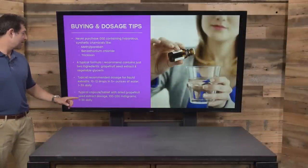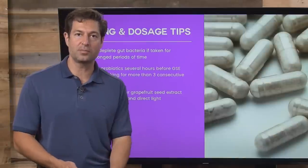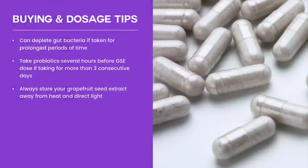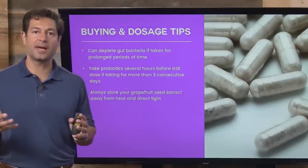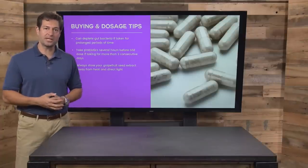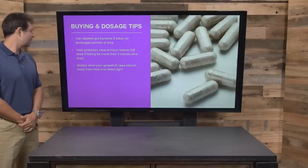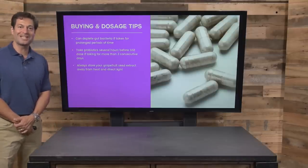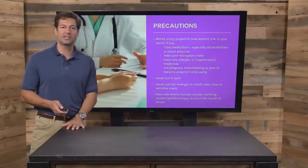You can use it topically, or in a capsule, tablet, or liquid for oral consumption. Be careful because it can kill all bacteria, including good bacteria. So if you use GSE — grapefruit seed extract — for long periods of time, make sure to take a powerful probiotic. You should cycle grapefruit seed extract: two weeks on, maybe two weeks off. If you're going to use grapefruit seed for more than three days, take a powerful probiotic, and always store your extract away from direct sunlight.